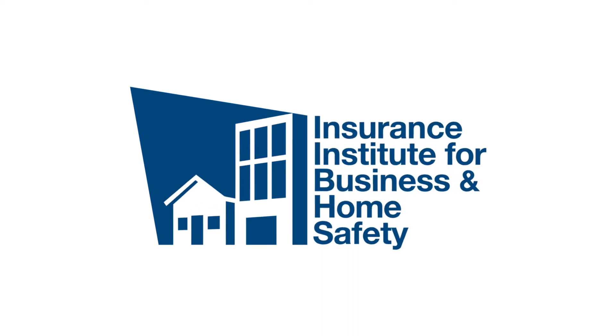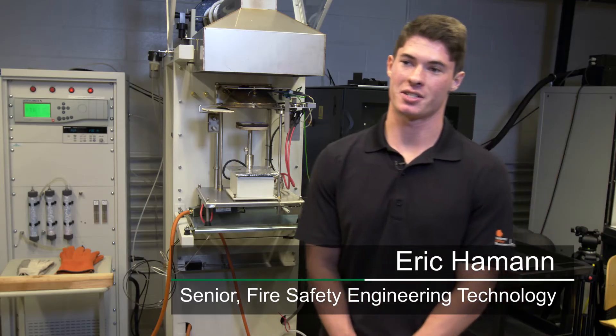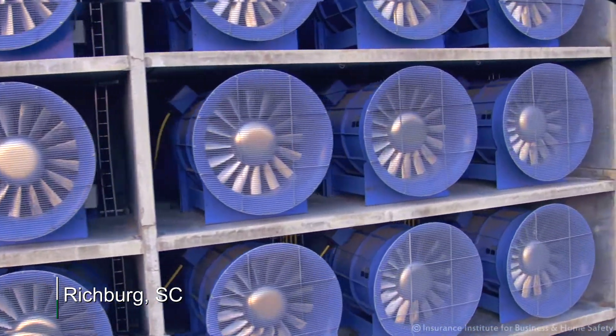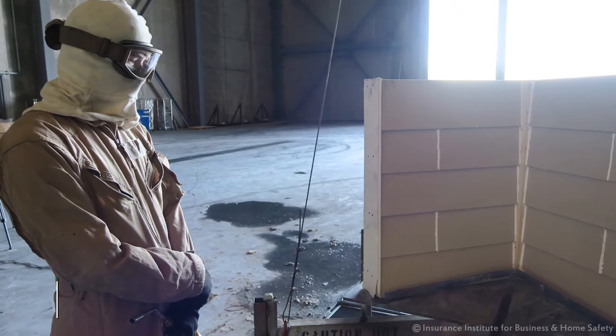For the large-scale firebrand generation tests, we did that at the IBHS Research Center. We go to the IBHS facility down in South Carolina. It's just a great facility — huge. It's really cool to see something full-scale and actually get some hands-on experience there.